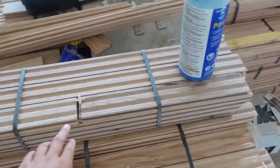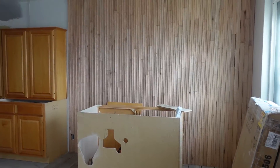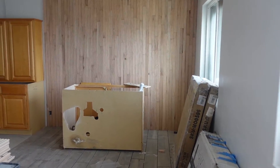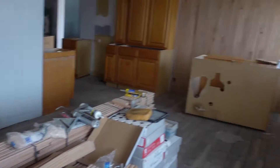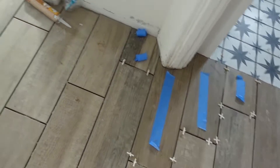I showed you guys this wood last time and said it was going to be an accent wall — look how nice this turned out! It really goes well with the floors. This is a huge update, it's so nice. It kind of reminds me of like a bamboo wall.